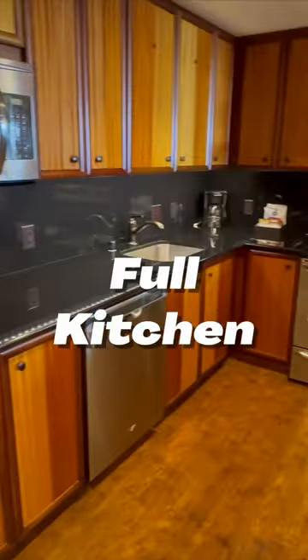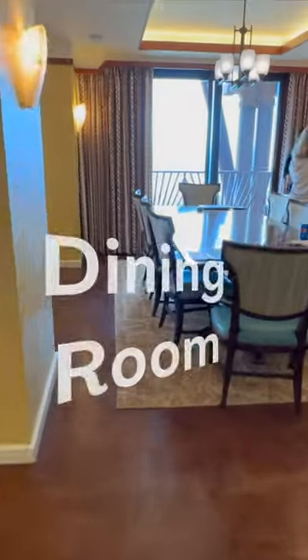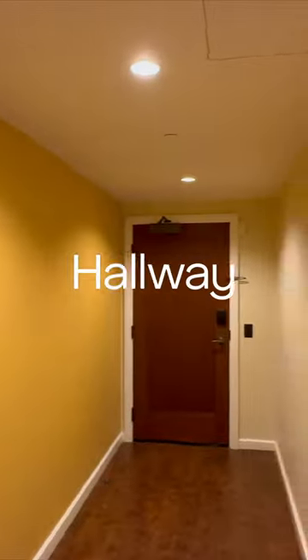Here's the kitchen — you have everything you need to cook. Giant dining room, washer and dryer, hallway.